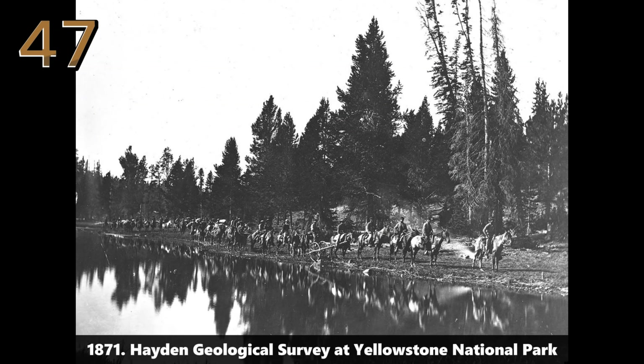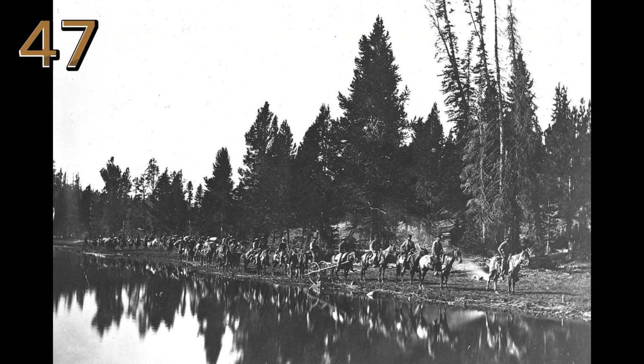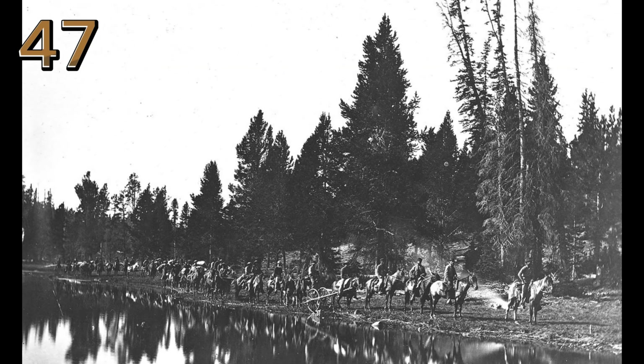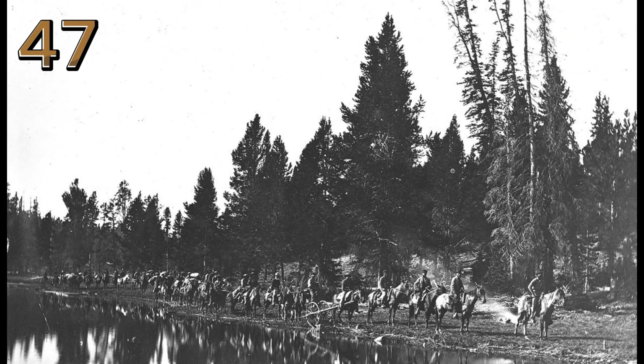1871: Hayden Geological Survey at Yellowstone National Park. This image captures the Hayden Geological Survey team at Yellowstone, contributing to the park's early exploration and documentation.